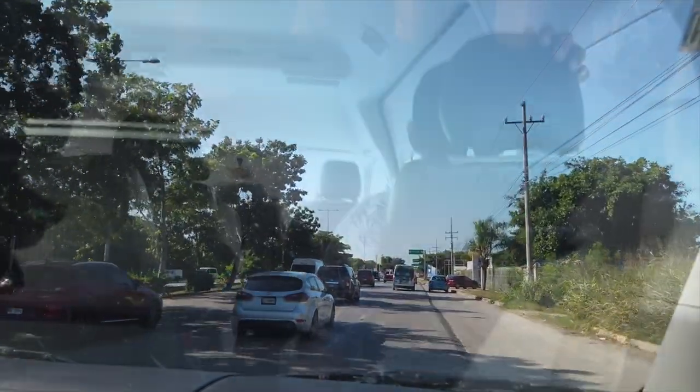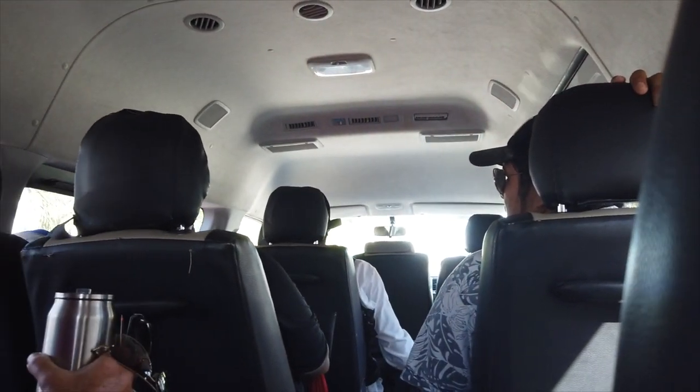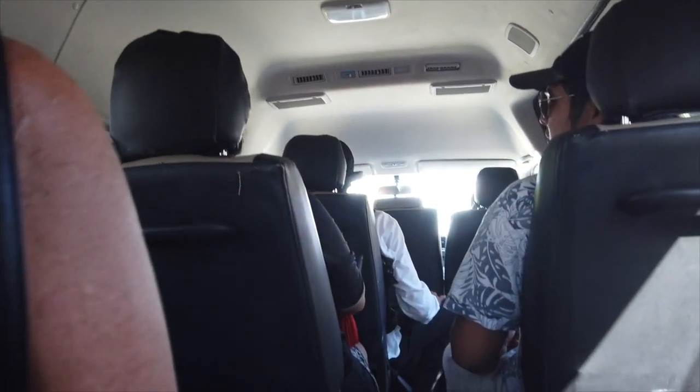They'll flash their lights to see if you want picking up. If you do, you put your hand out and that's it — they pull over and you get on.